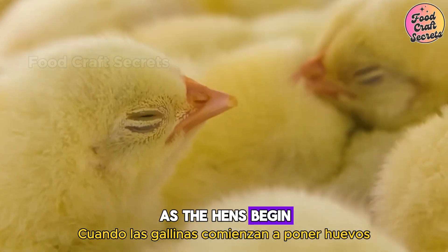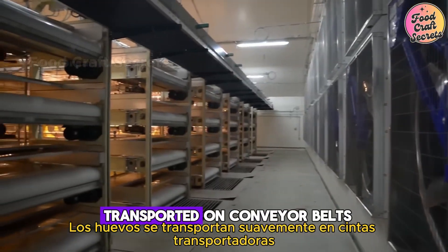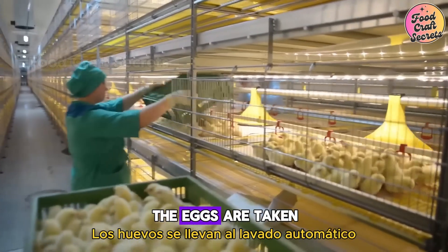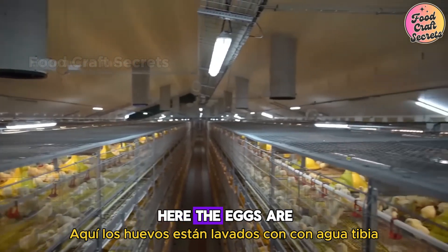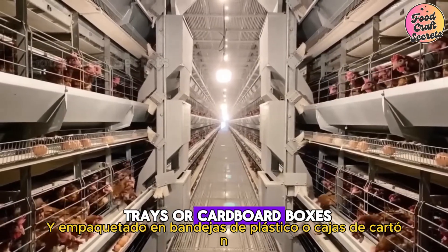As the hens begin to lay eggs, the automated egg collection system takes over. The eggs are gently transported on conveyor belts, preventing bumps and scratches. After collection, the eggs are taken to the automated washing, disinfection, and packaging system. Here, the eggs are washed with warm water, disinfected with UV light, and packaged in plastic trays or cardboard boxes.